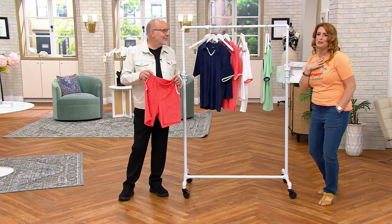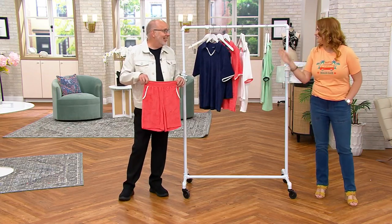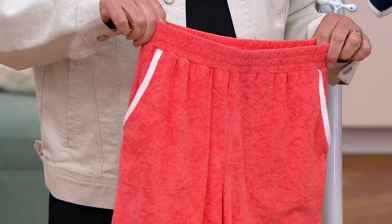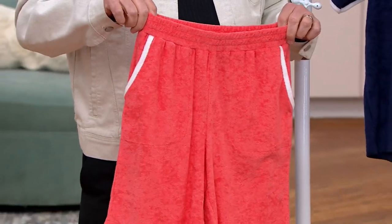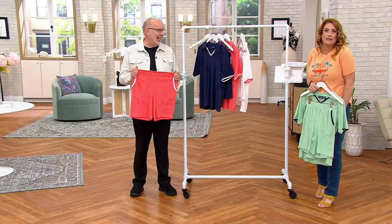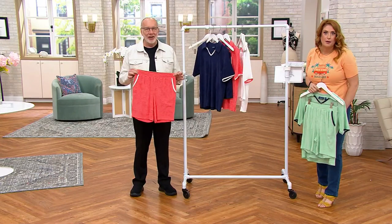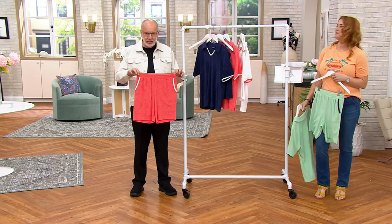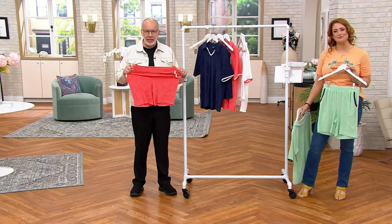Loungy, preppy, retro — it's all the things. If you're traveling, going to the beach, the pool, anything like that, grab a pair of these shorts. You could easily pull them up over a bathing suit and run out. And the elastic waist — look at the comfort here. This is knit terry.